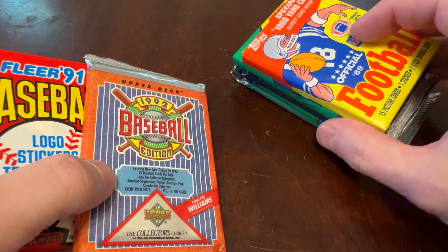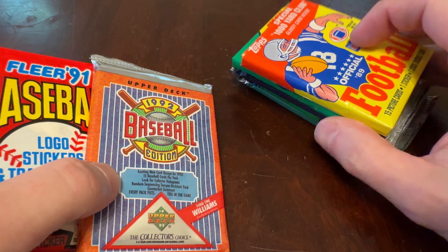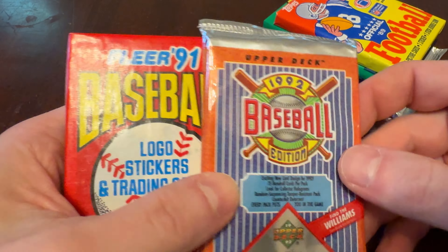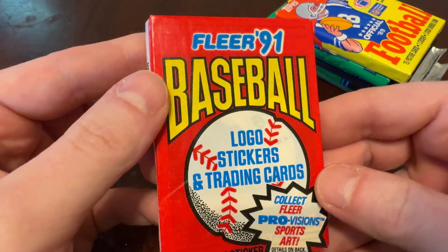We'll also talk a little bit about football. We're going to do some live football card ripping during halftime of Monday Night Football tomorrow. Without further ado, 91 Fleer.